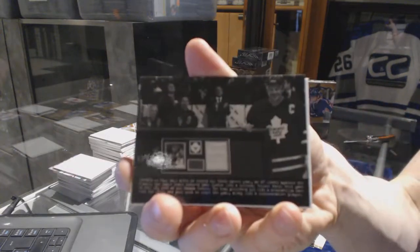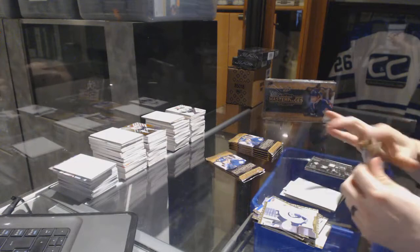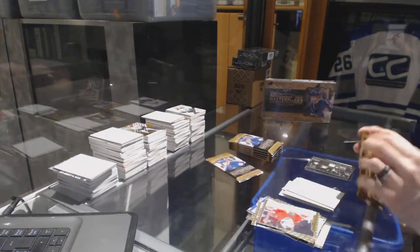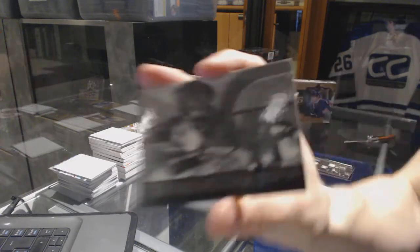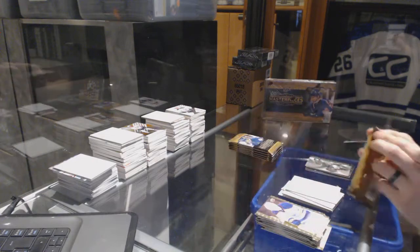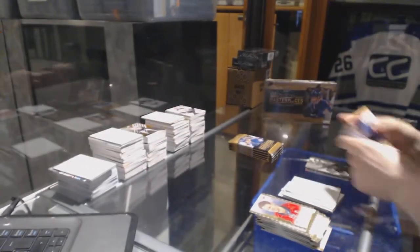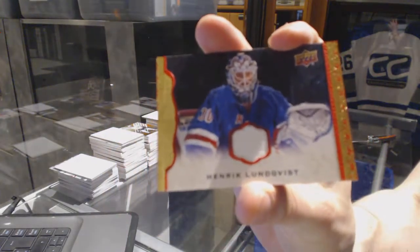Wire photo, Matt Sundin. Wire photo, John LeClaire. Rookie, Joey Hishin. And a red frame jersey, numbered to 85, Henrik Lundqvist.